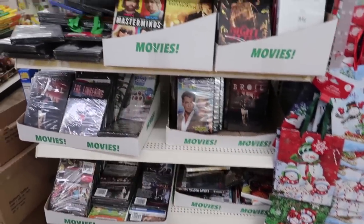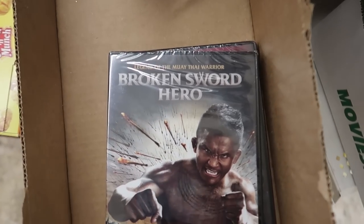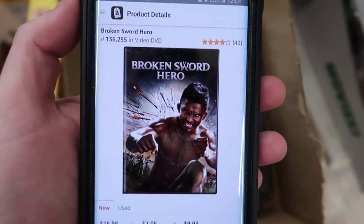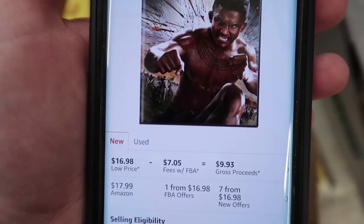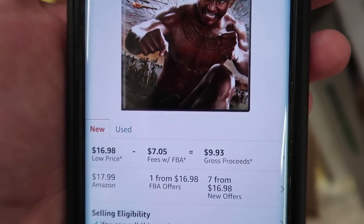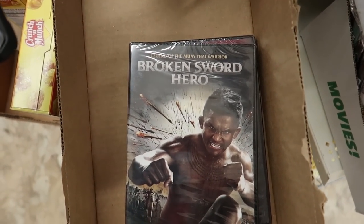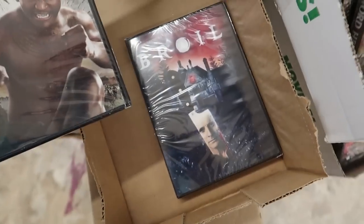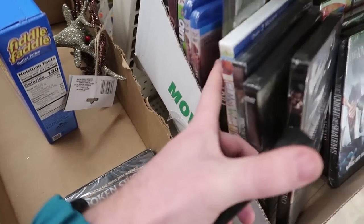Here's a great example: we have 'Broken Sword Hero' scanned in right here. You can see the rank's not horrible, selling for $16.98 — you'll make $9.93. Everything's a dollar each, so that's over an eight dollar profit right there. We have another one underneath that's good as well, and there are even some Blu-rays mixed in here that could be pretty good too.